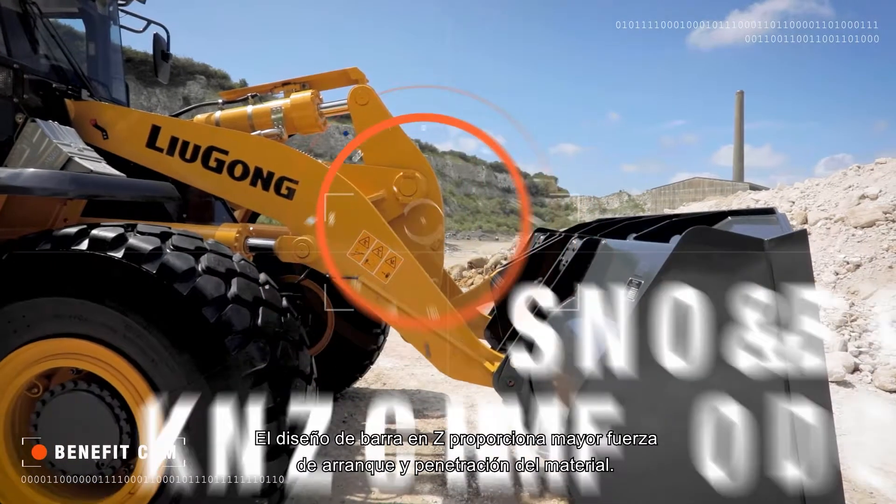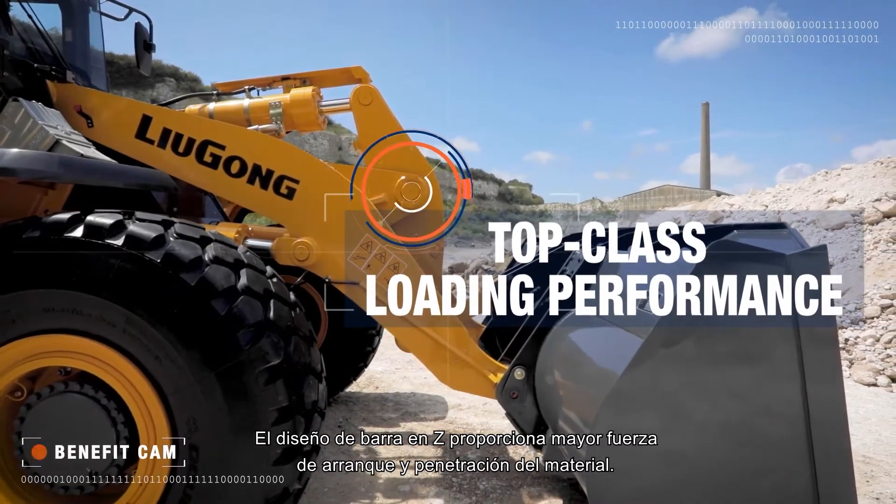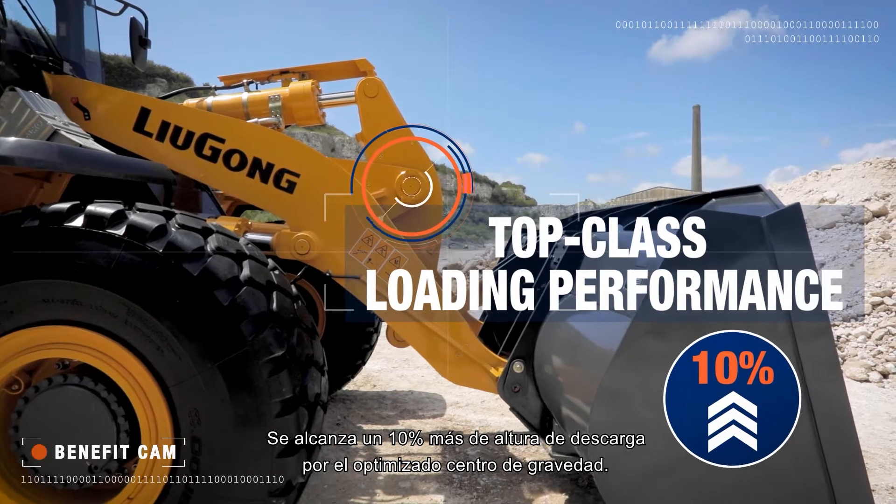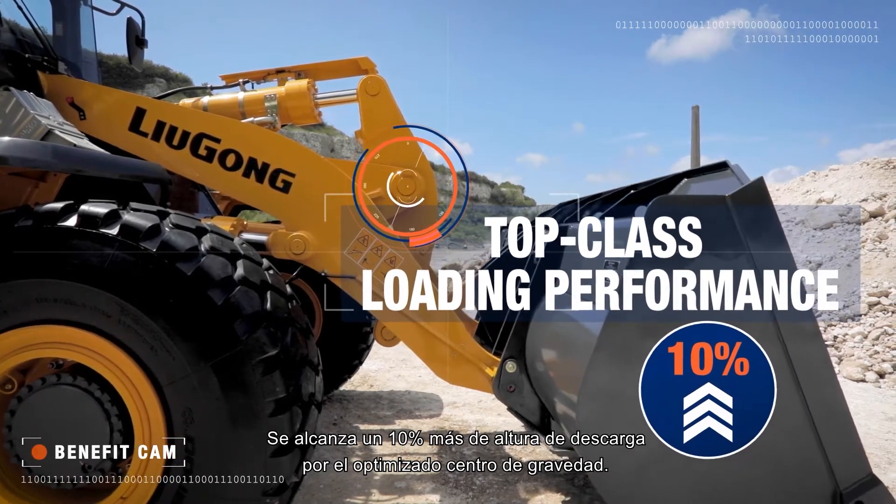The Z-Bar loader design delivers higher breakout force and material penetration. A 10% higher dump height is achieved by the optimized center of gravity.